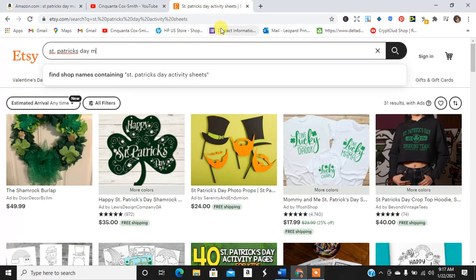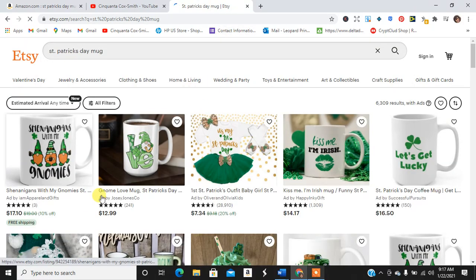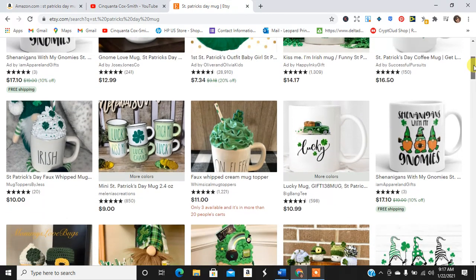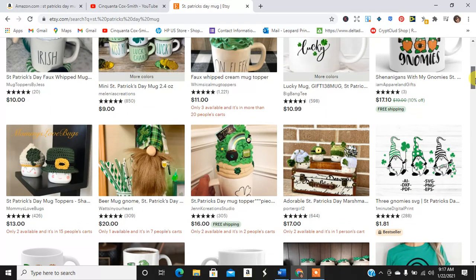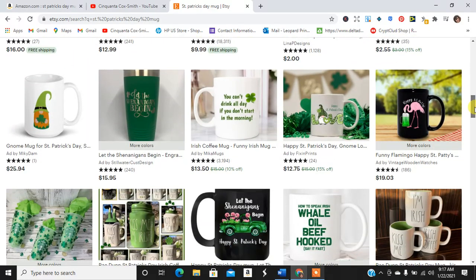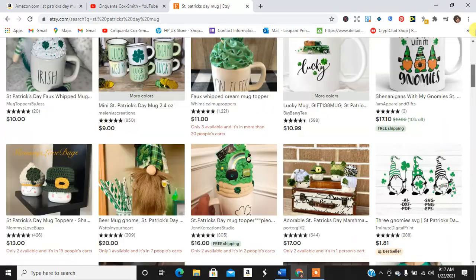So now we have St. Patrick's Day mugs on Etsy and we have about 6,000 search results. A lot of Irish type stuff. Love the pictures with the actual food and stuff inside — that's super cute. Lots of mugs here. Love the different colors and variations over here as well.